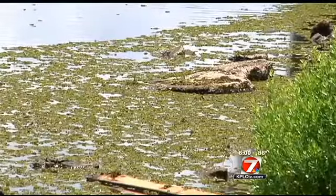But what is it, and where did it come from? It's a floating aquatic fern, and under ideal growing conditions, it has the capacity to double its biomass every 7 to 10 days.